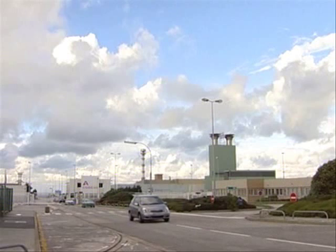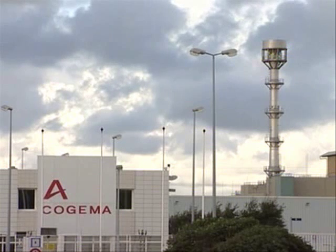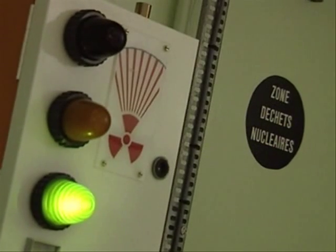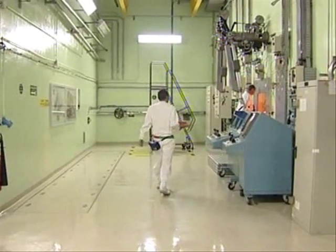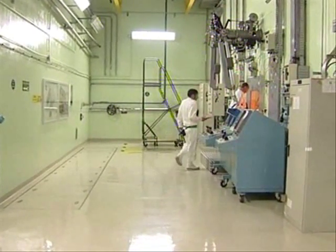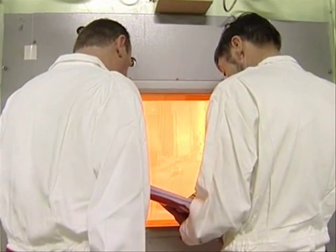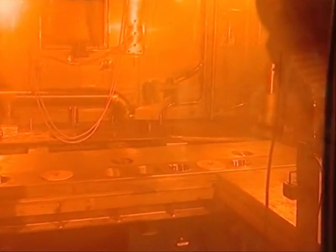La Hague in northwest France — this part of the Normandy coast is home to one of the strategic sites submitted to intense surveillance: a reprocessing plant. Spent fuel is brought here for the purpose of separating out the uranium and plutonium for recycling. With its capacity of 1,700 tons a year, the plant is able to reprocess the waste fuel from around 100 reactors and to recycle several hundred kilos of nuclear materials.